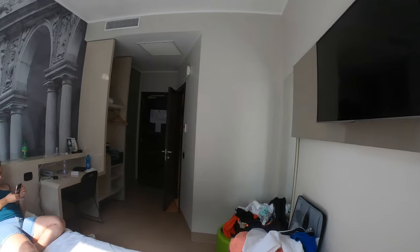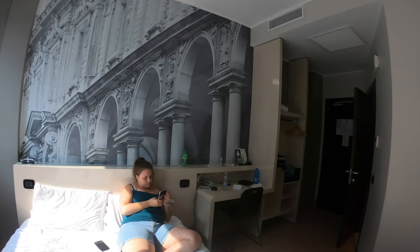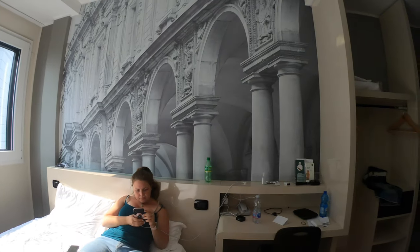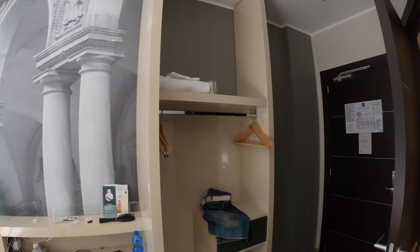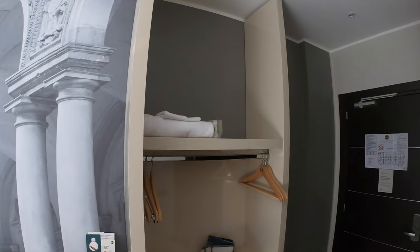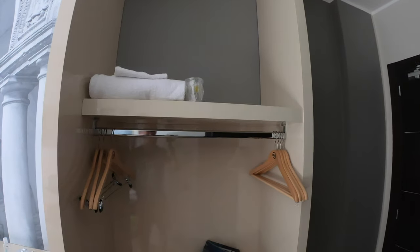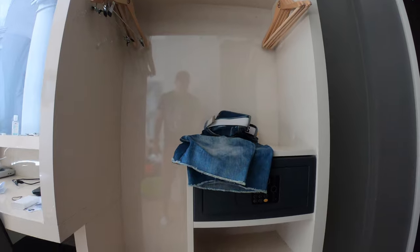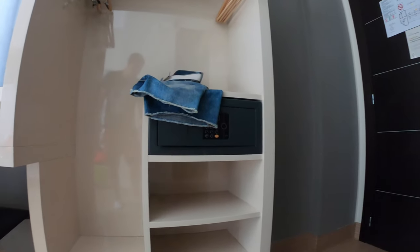The room was basic but clean and tidy throughout. There was a nice big painting on the back of the wall which made it look really homely. There was an in-room wardrobe where you could hang all your clothes and there was also a safe in the room. There was also one single outlet for power which realistically is not enough.